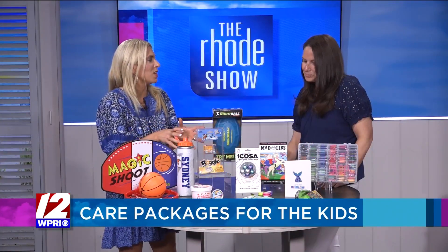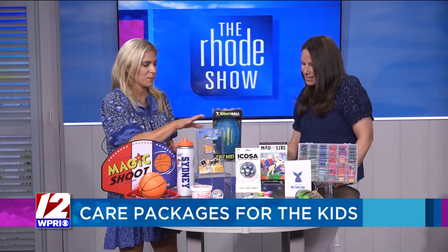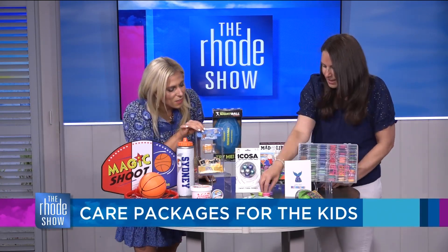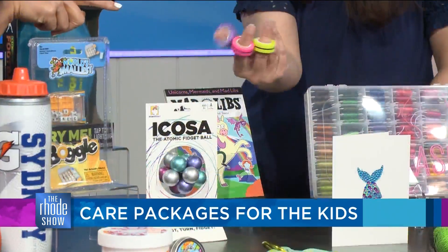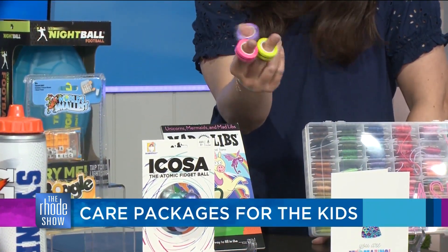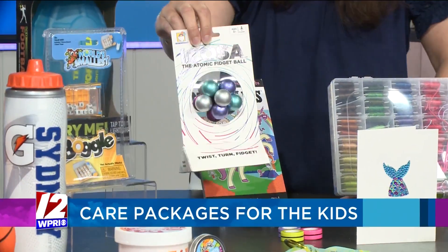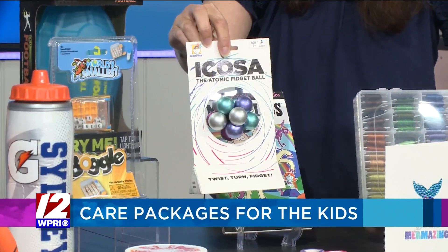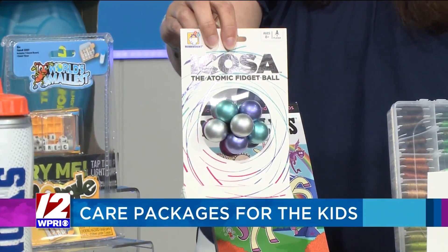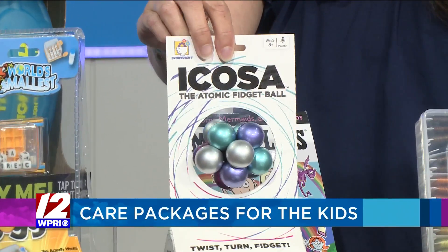And then there are all these fidgets — these continue to be a big trend for kids. There are these magnetic ones, which are so cool. You could play with them in your bunk or take them with you since they're really small. And then there's this brain-shaped one that's supposed to help you concentrate. There are different games where you can form different colors and combinations, or just relax while using it.